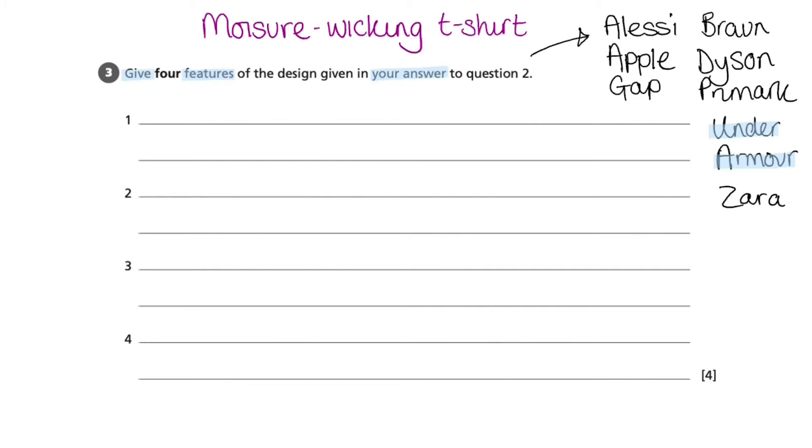In this example, however, I am going to use Under Armour as my company. I have then chosen their Moisture Wicking t-shirt as my product of choice.